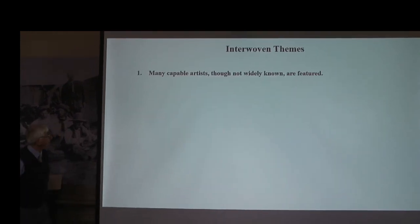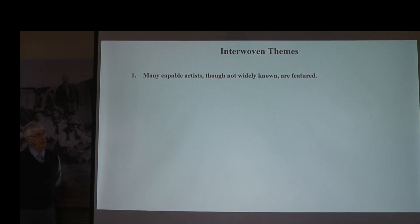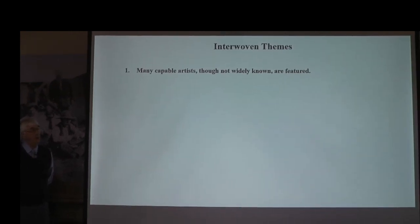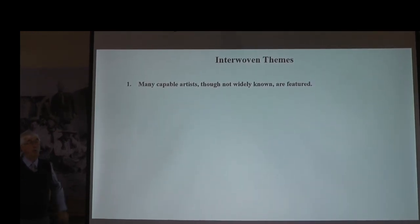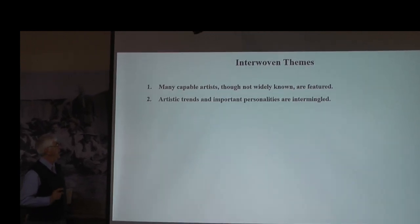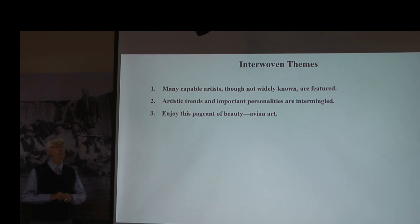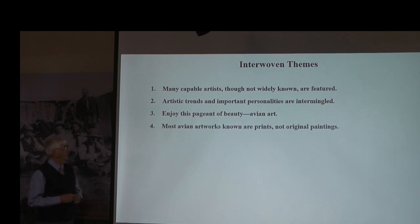We all have heard of John James Audubon, but as I researched this project I realized there were very large numbers of capable artists who were almost as good or equally as good as Audubon. The artistic trends are incorporated in this program with these personalities, and I'm going to give you many examples of their beautiful work. Some slides I'll just be quiet and let you absorb the beauty of the artwork.